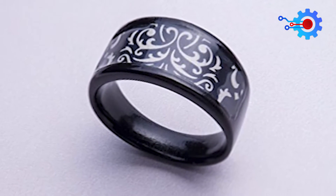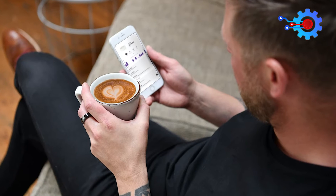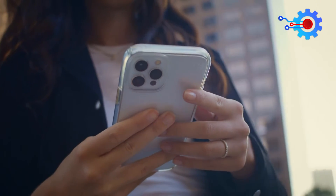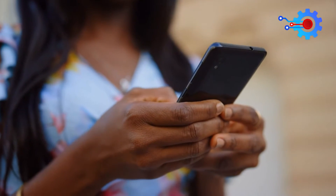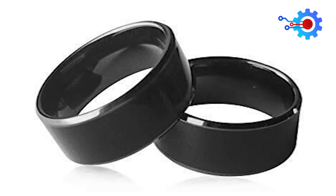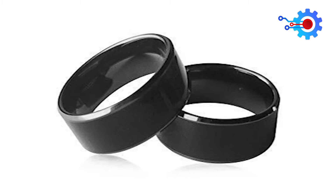Here's what to do to modify the functionality of your Hesir NFC ring. Start by reading the contents of the rewritable chip with an NFC-enabled device, like a smartphone. Then update the chip with the new data using NFC-writing apps. Then update the Hesir NFC ring with the new data using the NFC-enabled device. To ensure the updated data has been written to the chip, bring the NFC-enabled device within range of the Hesir NFC ring. Remember that the data on the chip must be encoded in a way that an NFC-enabled device can read.